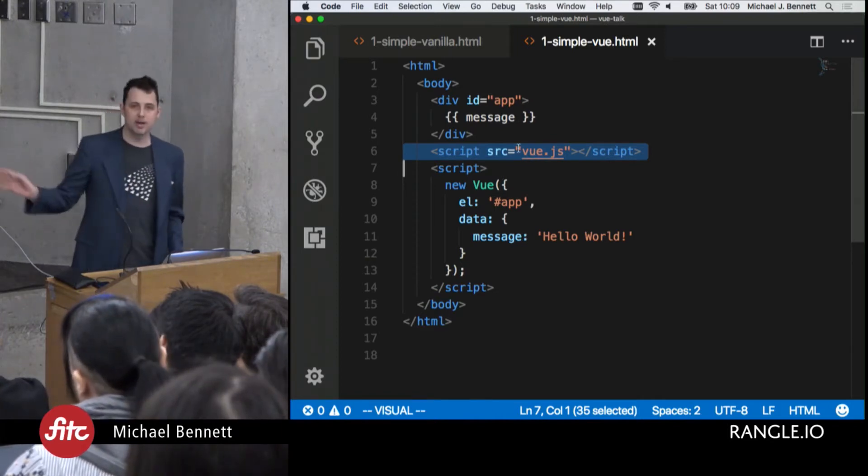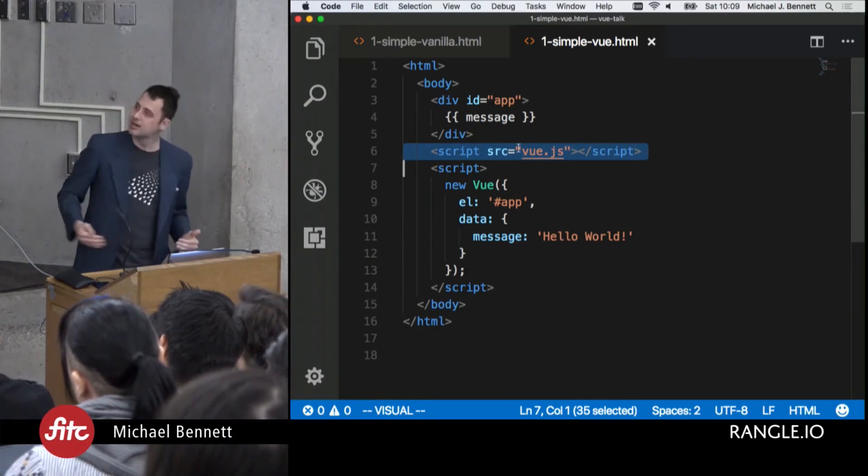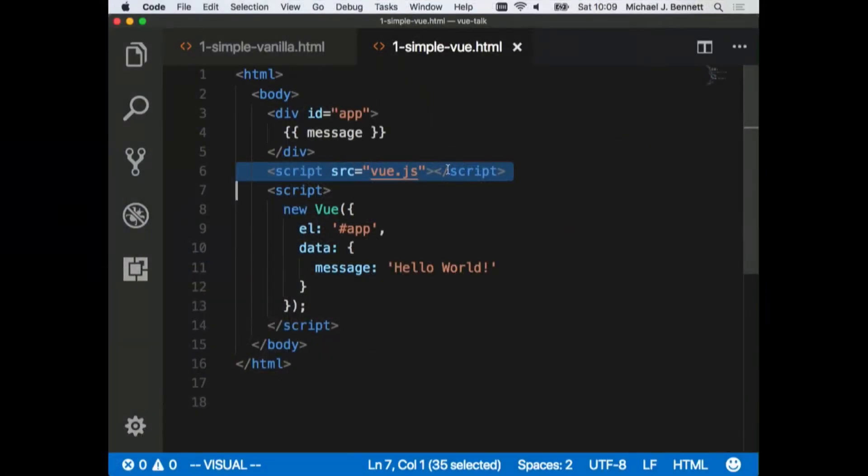So we bring in our Vue.js — normally we might grab this from a CDN or it might be in our build system. I've loaded it locally because I wasn't sure about network access today. We have a script that says: after Vue's loaded, let's make a new Vue instance. We're going to bind it to that app element. And we have this data property on the object we're constructing with Vue, and we seed it with a message.